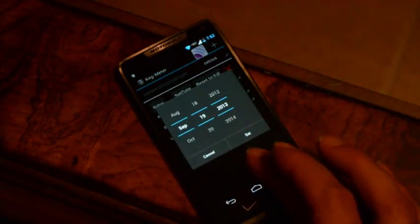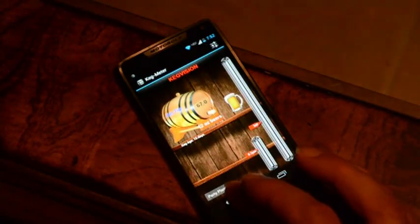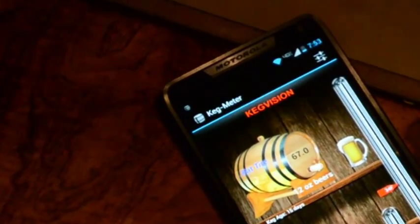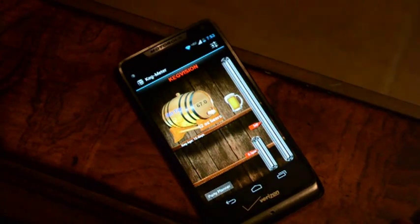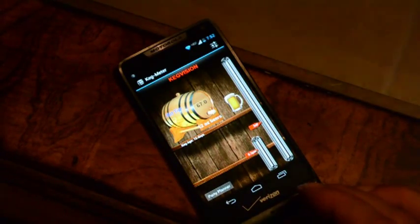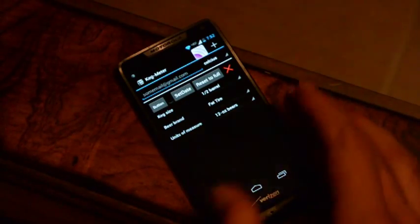It also helps set your keg parameters for the finest poured beer. If you have foaming issues with your beer, it can be a system balancing problem. Knowing the temperature of your beer and CO2 level is essential for getting the best pour from your keg. The system can also handle up to three kegs on one app. The app will display the brand of beer, size of keg, and how much beer is at each individual keg.